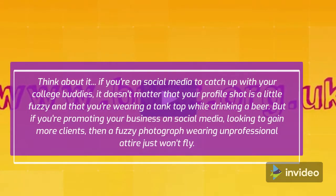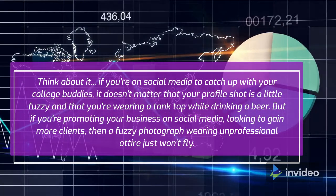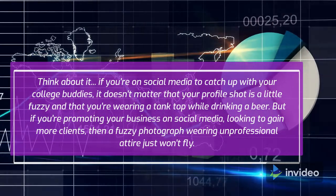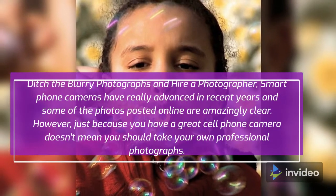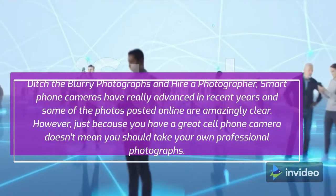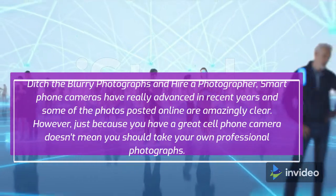Think about it. If you're on social media to catch up with your college buddies, it doesn't matter that your profile shot is a little fuzzy and that you're wearing a tank top while drinking a beer. But if you're promoting your business on social media, looking to gain more clients, then a fuzzy photograph wearing unprofessional attire just won't fly. Ditch the blurry photographs and hire a photographer. Smartphone cameras have really advanced in recent years, but just because you have a great cell phone camera doesn't mean you should take your own professional photographs.